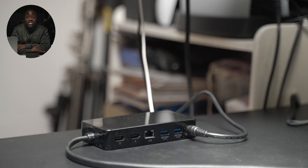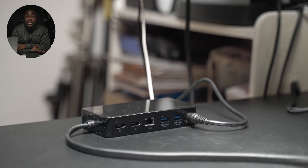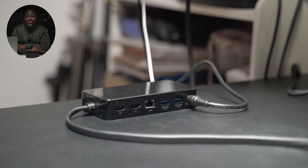At the back of the docking station sit two full-size HDMI 2.0 ports, a full-size gigabit ethernet port, and two more full-size high-speed USB-A ports.